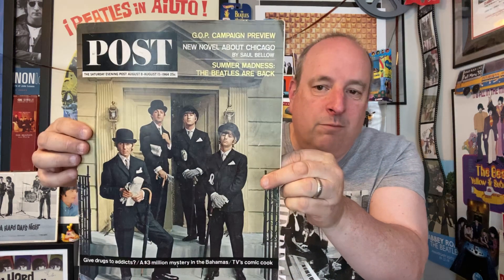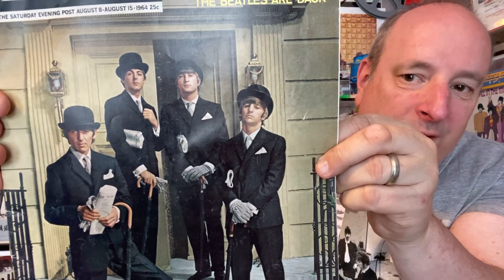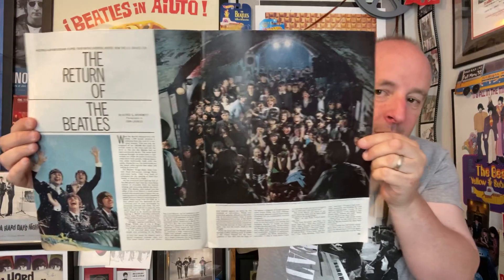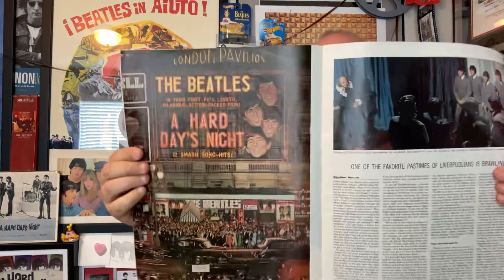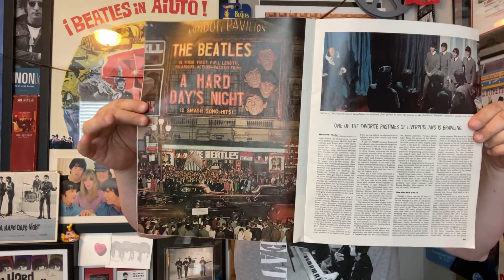We're going to start off with this — the Beatles Post Magazine, which was put out here in America. It's a big oversized magazine from the 60s, and this issue is from '64. I love the Beatles on the front cover — they're looking quite smart. Here are some of the inside pictures: a big picture of the press, and a color picture of A Hard Day's Night.